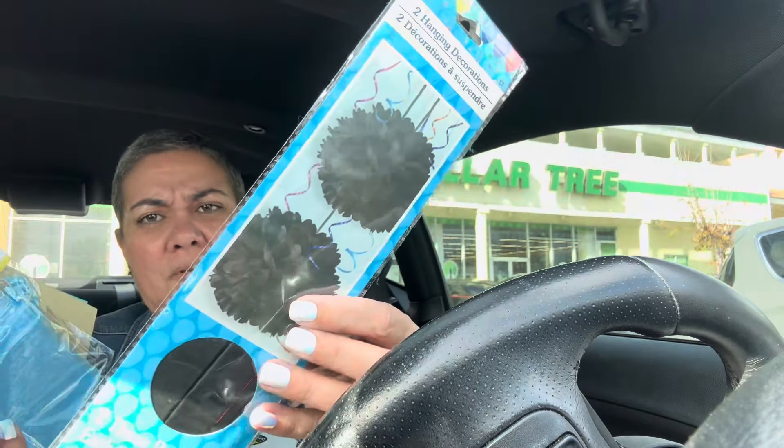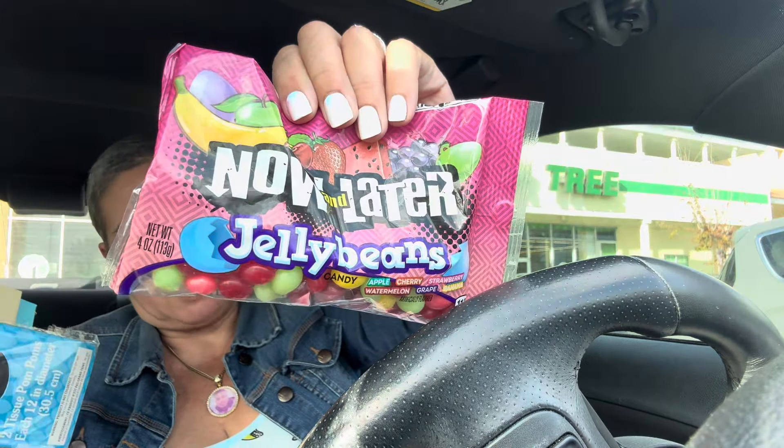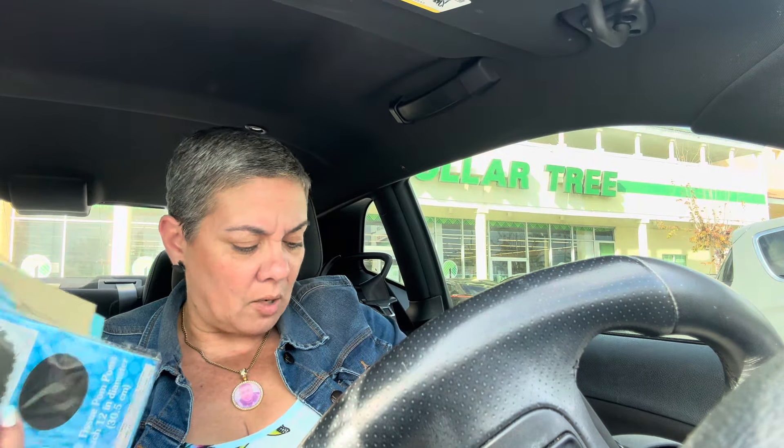I got two little tissue pom-poms — I always struggle putting these together, so I'm gonna see if my husband can do it. And I got my bonus son some jelly beans. I don't like calling him my stepson — to me it's like, oh no, he's more than that.